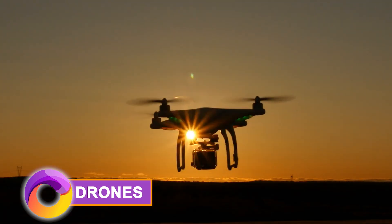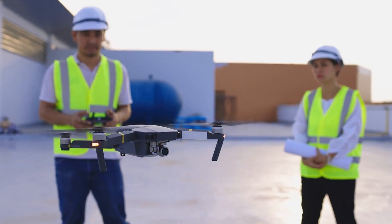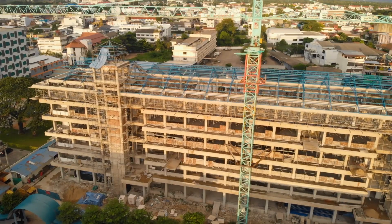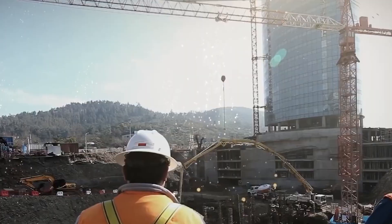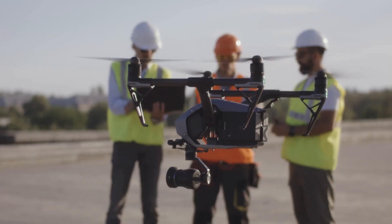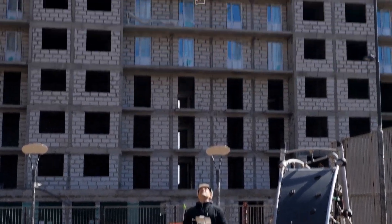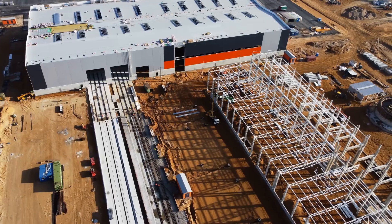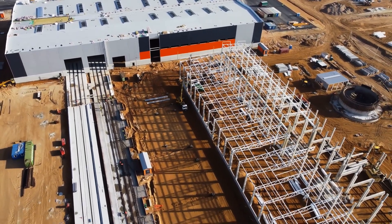After robots, drones have also stepped into the construction game. The future of construction is on the rise with the soaring innovation of drone technology, especially when it comes to building sites. Drones transform surveys from weeks or months into mere minutes, delivering unparalleled time and cost savings. With pinpoint accuracy and precision, construction companies worldwide are eagerly embracing this tech marvel. Join the drone-powered construction revolution today.